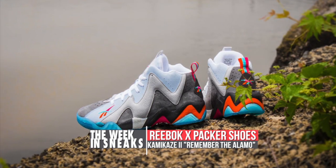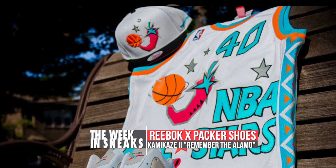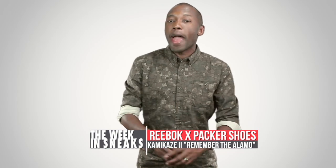The shoe is based on Sean Kemp's trip to the Alamo Dome in the 1996 All-Star Game, and the pack will release at Packer Shoes along with a jersey, snapback, and t-shirt. A couple of you have been asking about the price; however, Packer Shoes has not released the price for the pack just yet.